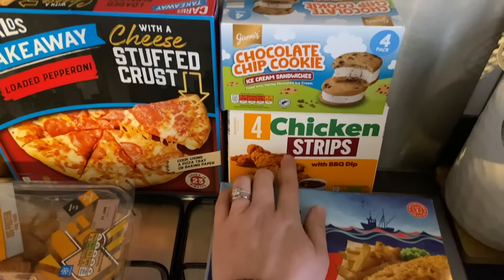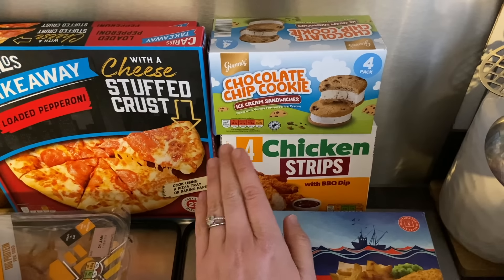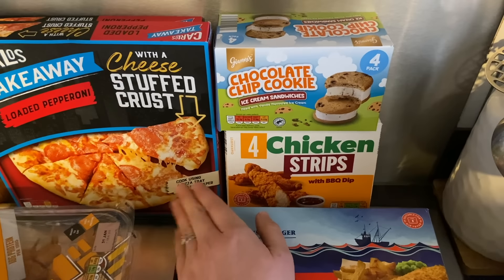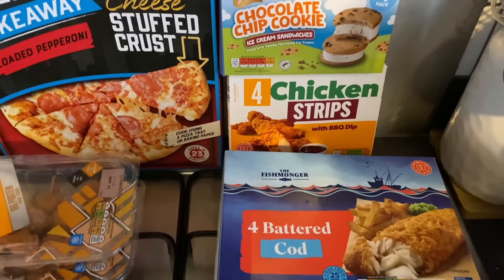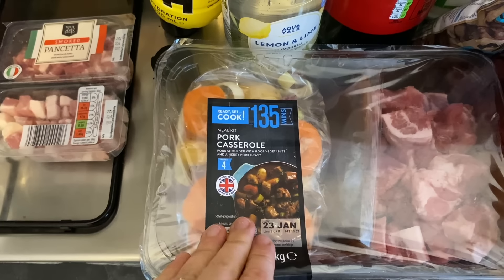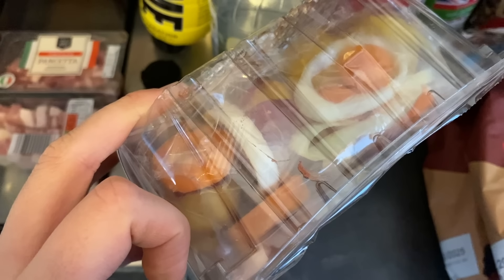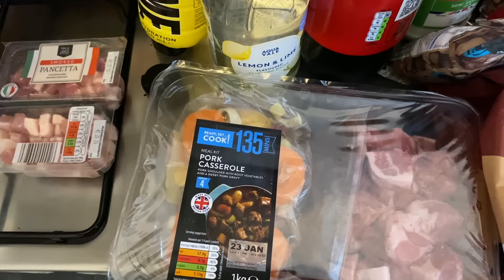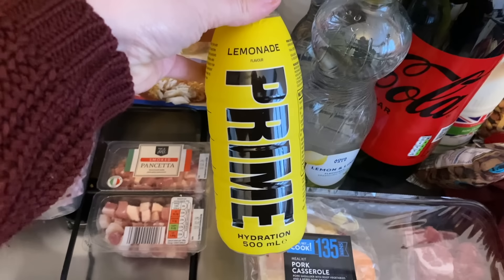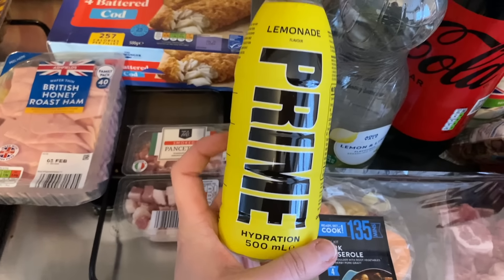The four chicken strips with barbecue — they've changed the packaging, it used to look a lot like McDonald's and now it's different. I can only assume McDonald's had a word with them about the branding. Hopefully they taste the same because Brody loves those. And over here is the pork casserole — this is the stew I talked about. It comes with meats, potatoes, onions, red onion, celery, and carrots, and I'll just add some extra carrots and celery to bulk it up. They had Lemonade Prime at mine today — the hydration one, not the energy one.